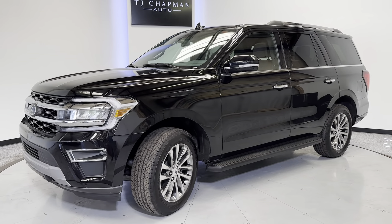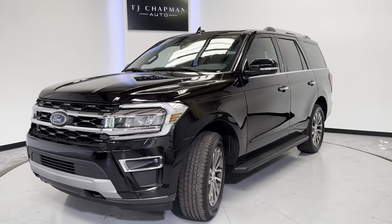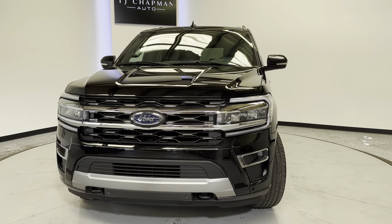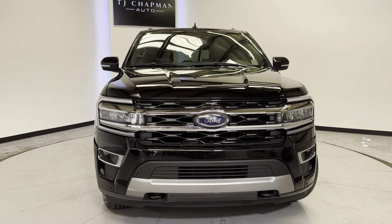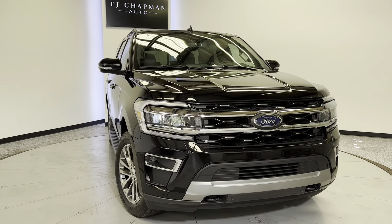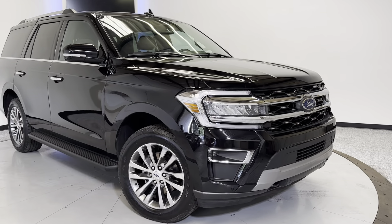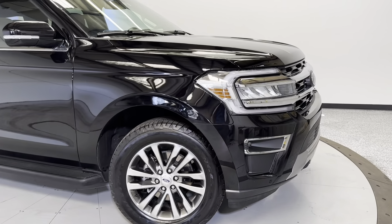Hey, what's going on everybody — thank you so much for checking out this 2022 Ford Expedition Limited from TJ Chapman Auto. This does have a branded title; everything has been repaired back to factory settings and standards. It will also be Utah safety inspected and emissions tested, along with a 150-point inspection completed on it.